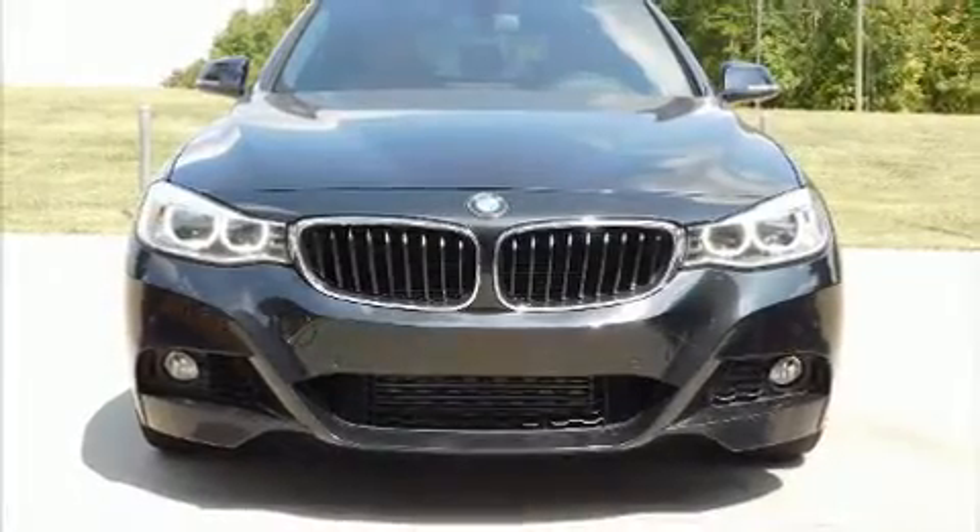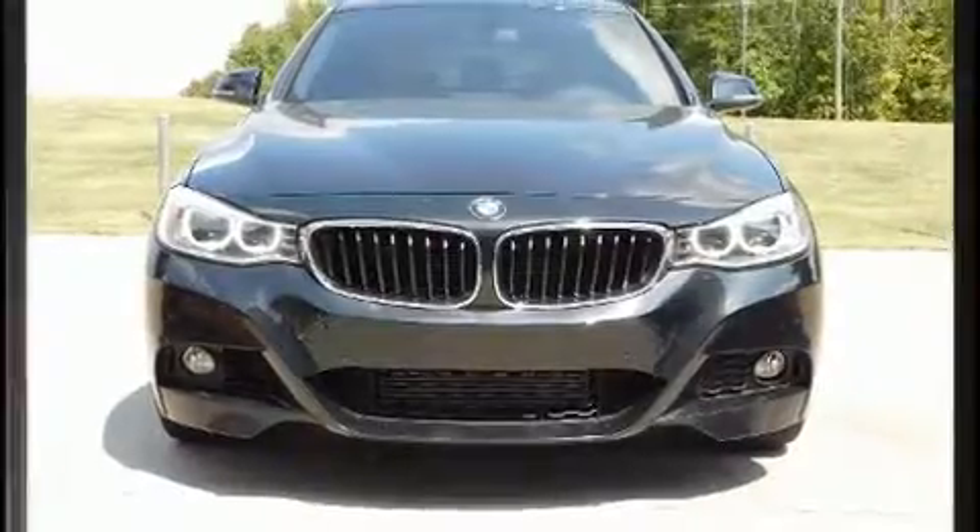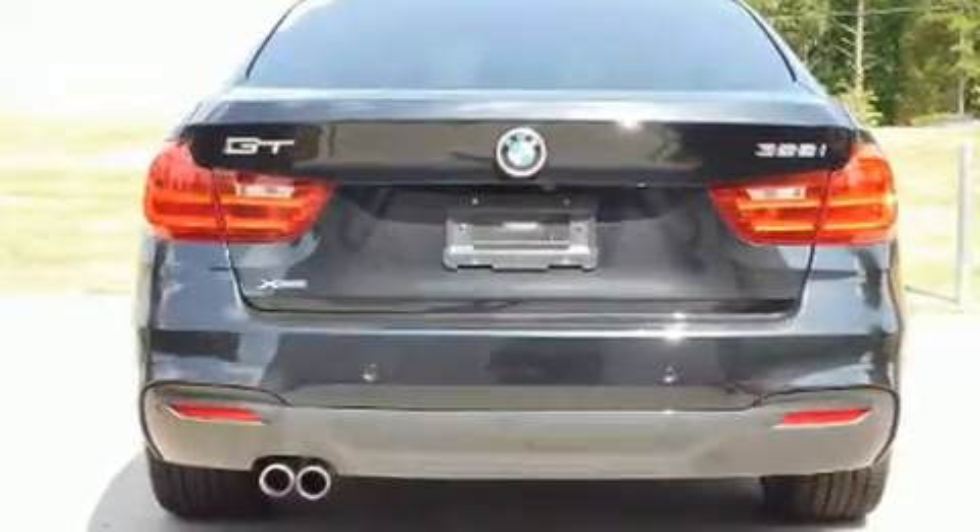Get excited about the 2016 BMW 328i. The engine breathes better thanks to a turbocharger, improving both performance and economy.